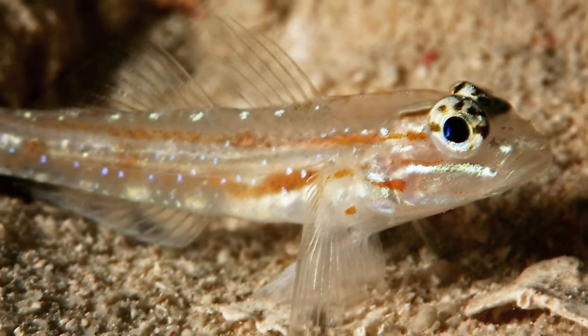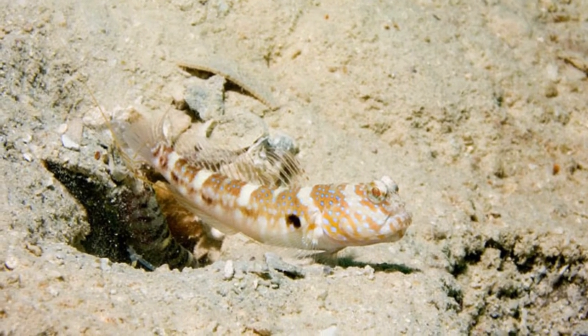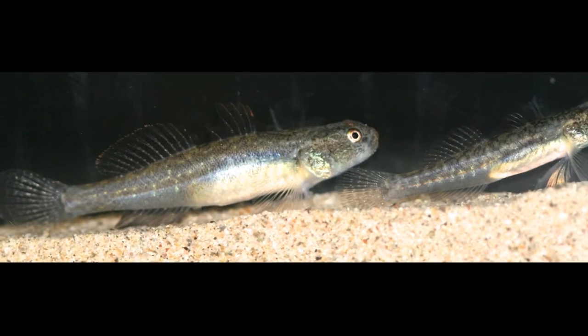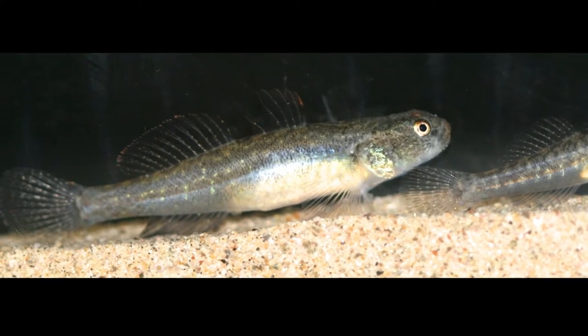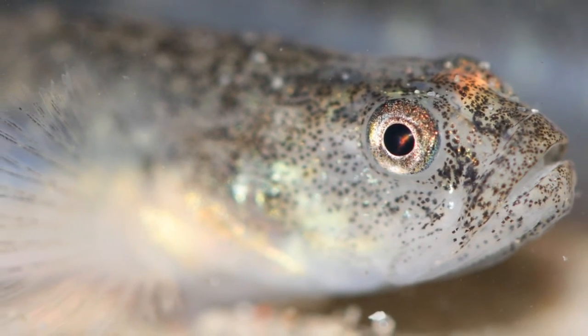Now that we know about snapping shrimp, let's talk about goby fish. Gobies come from one of the largest fish families, known as Gobiidae. There are over 2,000 different species of goby fish found all over the world, both in the salty water of the ocean as well as the brackish water found in estuaries. Their habitats range from tide pools to coral reefs to seagrass meadows.